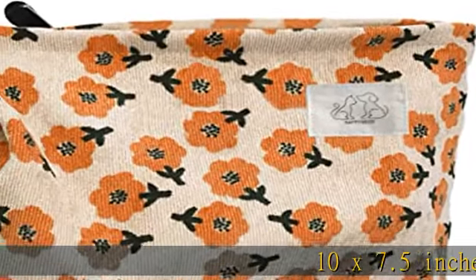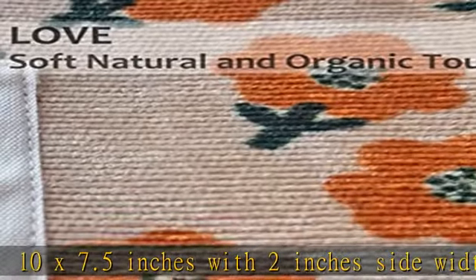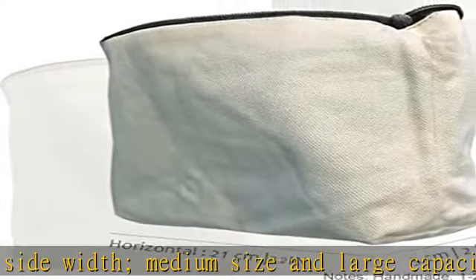10 x 7.5 inches with 2 inches side width, medium size and large capacity, sturdy zipper, wide open, two layer, and double sided. Well made with fine stitch, portable and compact.